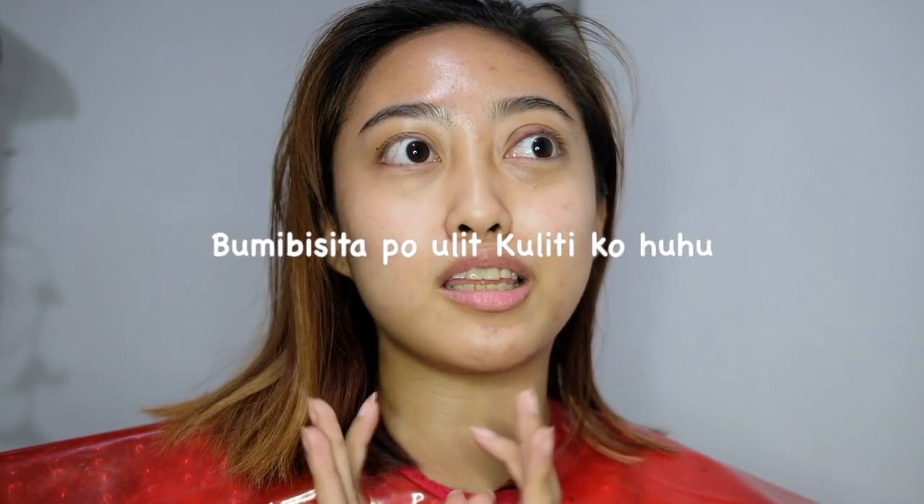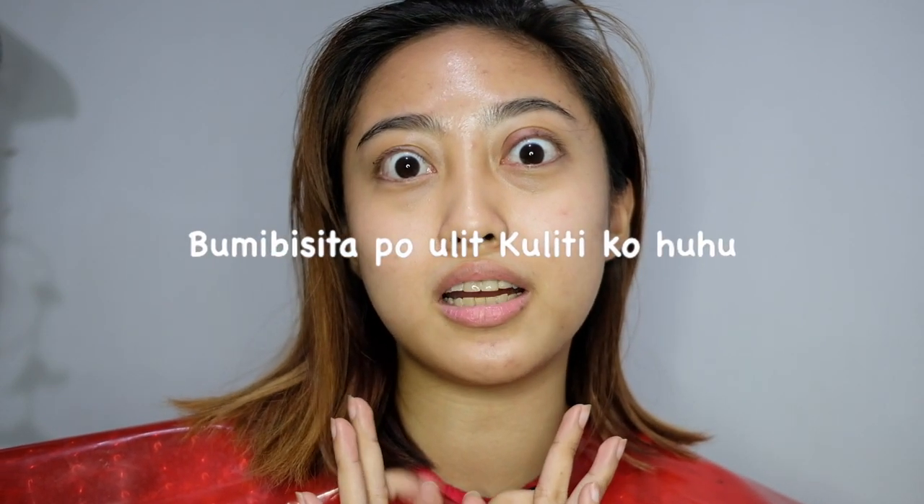Hey guys, I'm Martel here. So for today's video, as you can see in the title and in my getup, I'm going to color my hair. I know I shouldn't because this is like the third time I'm going to color my hair this year, but I'm going to do it again and review this brand.